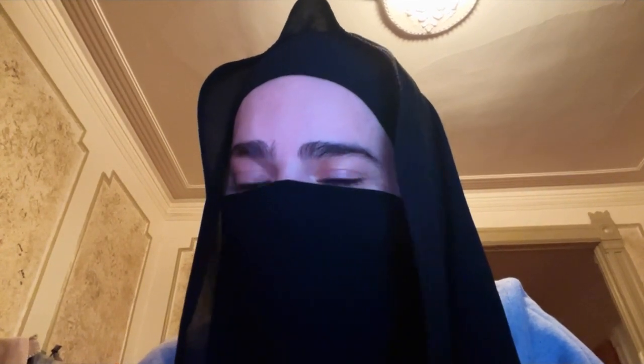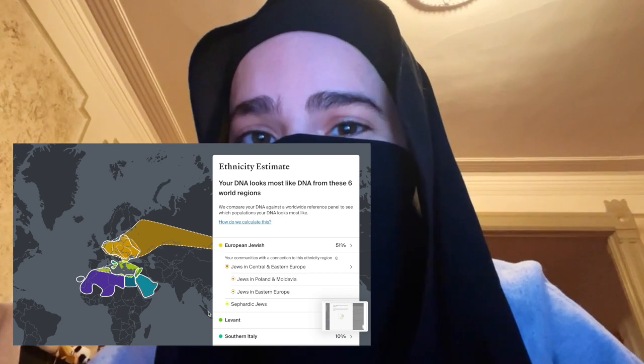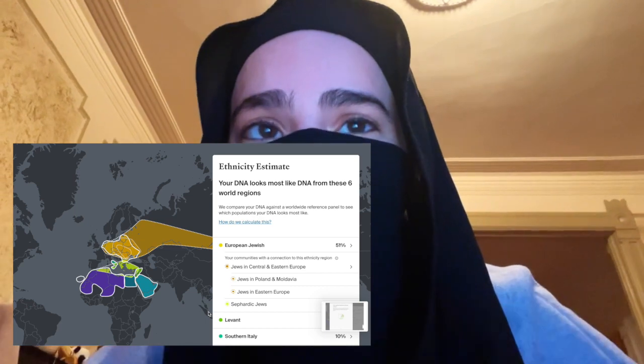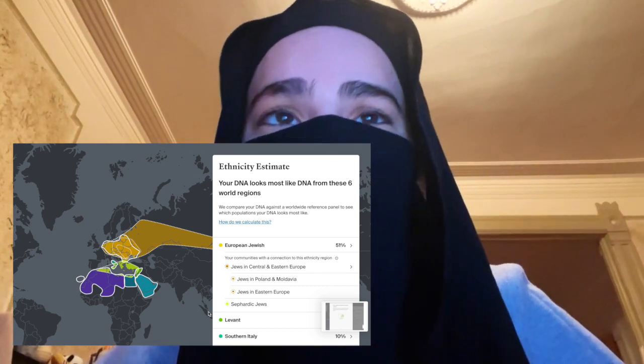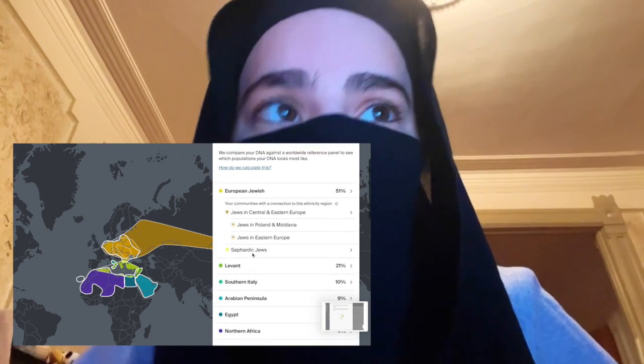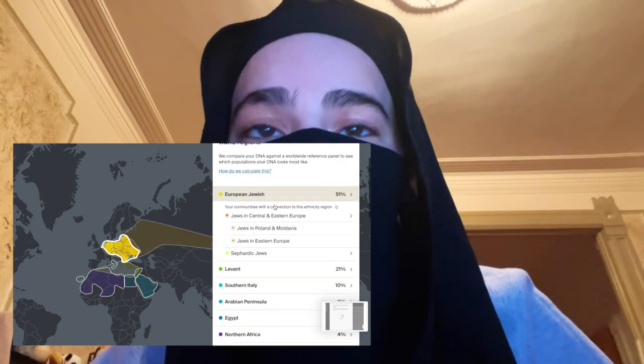This is not going to be my first time looking at these results. I've already looked at them multiple times so there's not going to be any surprises here. When I initially looked at them I did have some surprises but now I already saw them. So let's get into it — I'm going to start off with AncestryDNA. I have the results on my laptop so I'm just going to go through it as I record this video.